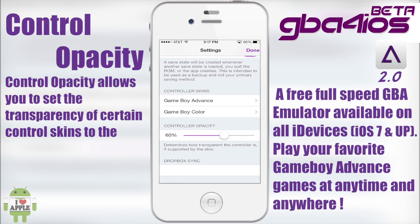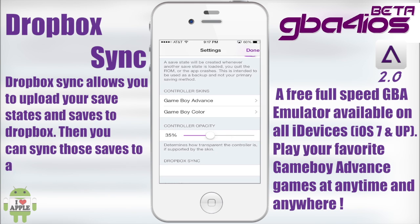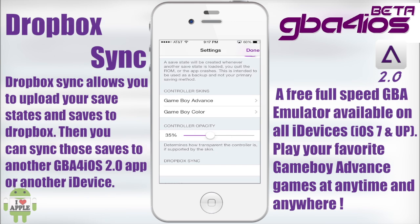Finally, we have Control Opacity and Dropbox Sync. Control Opacity lowers the transparency of the controls for certain skins — the only skin supported when you officially get GBA for iOS 2.0 is the default landscape skin. Dropbox Sync loads your saves and save states to Dropbox, where you can then download them again if you use GBA for iOS 2.0 on another device, or if you uninstall the app.